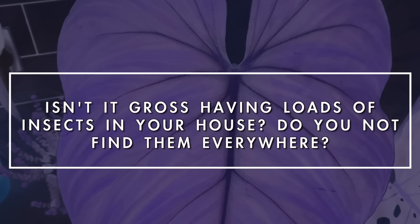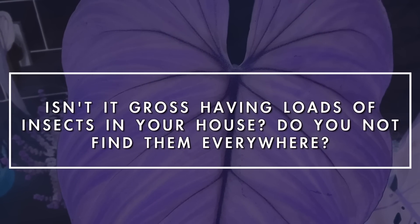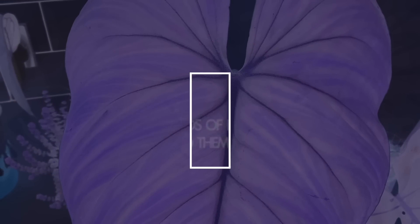And this is where biological pest control comes in. I asked you to send me questions because I know there aren't always a lot of sources out there, so I'm going to answer your questions and then I'm going to take you around and show you how I'm using biological pest control in my own home. The first question - and definitely the one I got asked the most - is: isn't it gross having loads of insects in your house? Don't you find them everywhere?